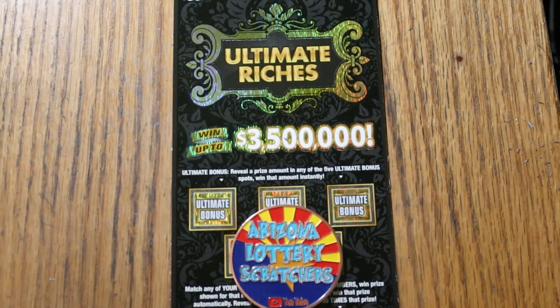What's up YouTube, AZ Scratchers here, and welcome to the September 15th edition of the One a Day in September series featuring the Arizona Lottery's $30 Ultimate Riches.